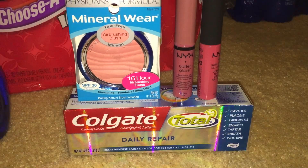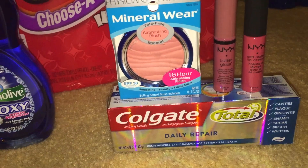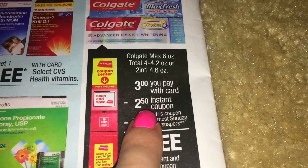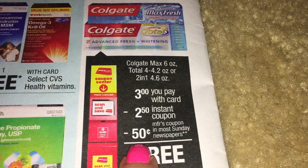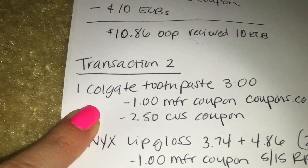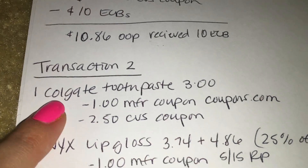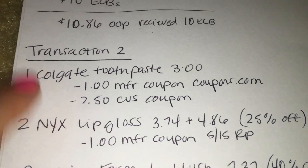My second transaction includes one Colgate Total toothpaste, two NYX lip glosses, and one Physician's Formula blush. The Colgate this week is $3 and with the red machine you get a $2.50 instant coupon. There is a 50-cent coupon in the newspapers, however I used a $1 manufacturer coupon from coupons.com, which makes this a 50-cent money maker. You do have to purchase other items to soak up the overage because you cannot get cash back at CVS when using coupons.